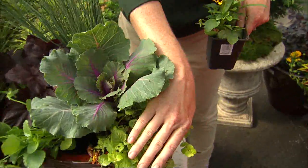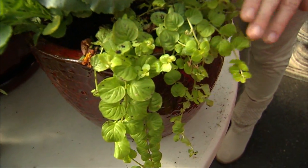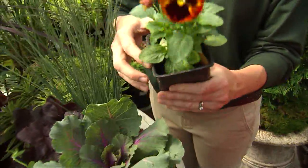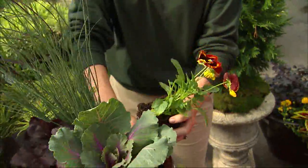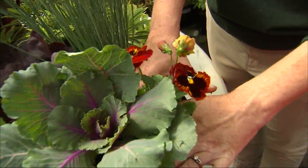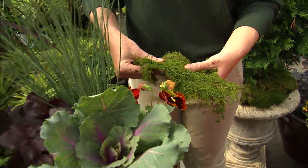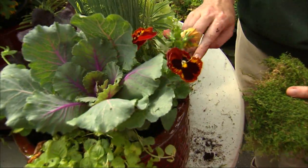Then you can add spillers that trail over the side. I always use contrasting colors to highlight each plant type. You also want to include something with a little flower interest, like these pansies — just pop them in for a nice bloom. And I always like to finish off with a little decorative moss, which holds in moisture and gives you a really finished look.